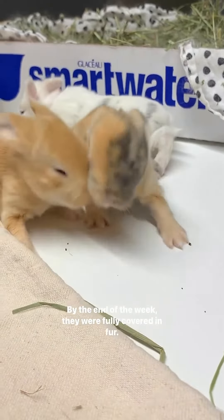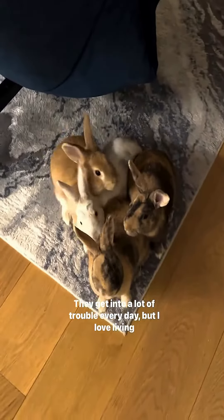They get into a lot of trouble every day, but I love living with them and taking care of them.